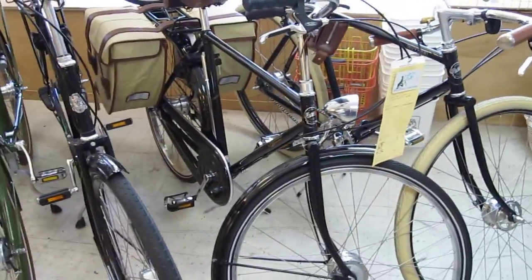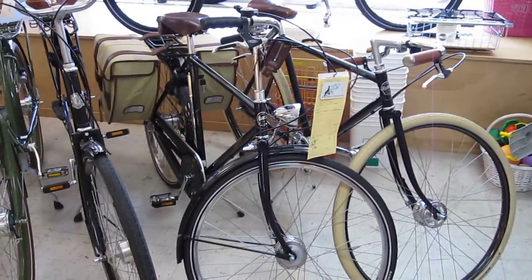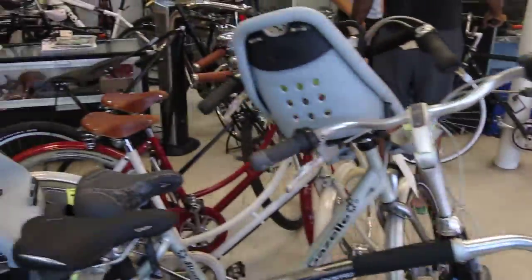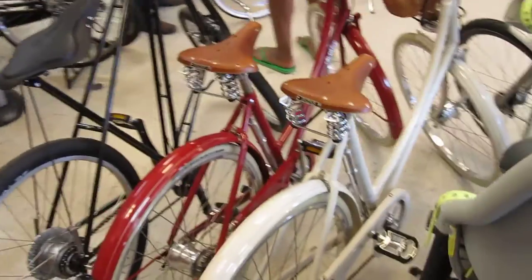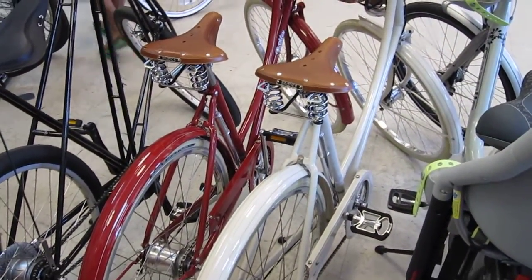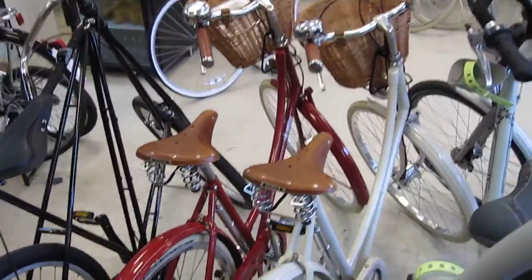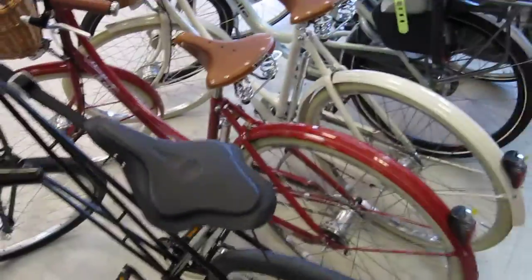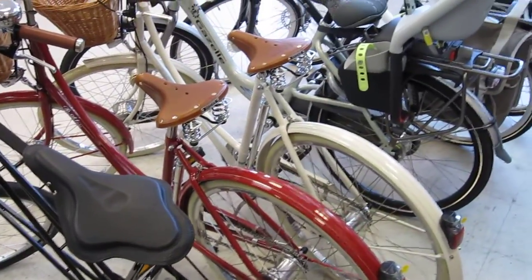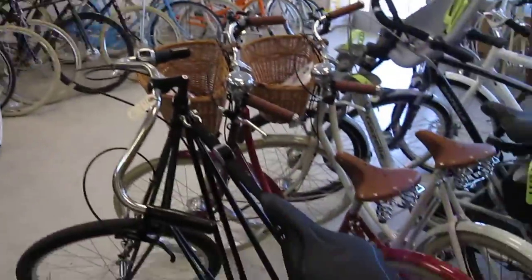We've got a couple of men's Pashleys that we are going to order this week. We're down to our last Governor and men's 26 inch Roadster. But we do have a full supply of Britannia. These are $1,300 bikes. We've got a couple of these left. There's one white Britannia that you're looking at, it's a 20 inch frame. All the rest we have are 17 and a half inches, which is the smallest size they come in, about a 44 centimeter frame size. We've got them in red, we've got them in white. We also have two Regency green 17 and a half inch Princess Sovereigns — those are in boxes up top. We've got some more bikes down the street in our warehouse.